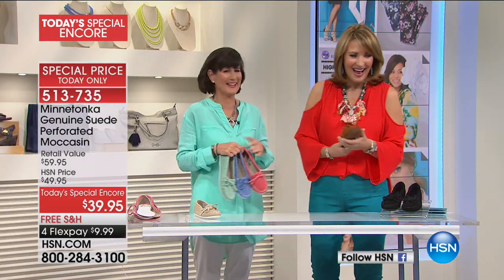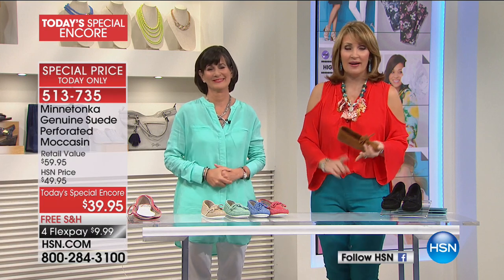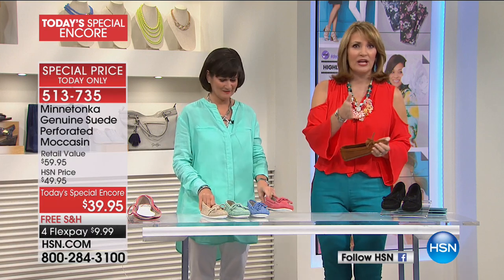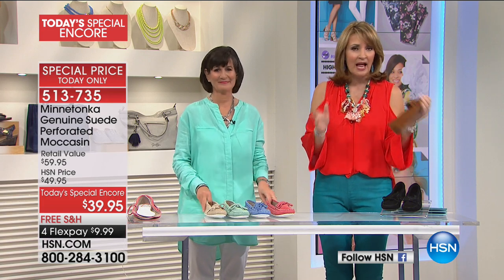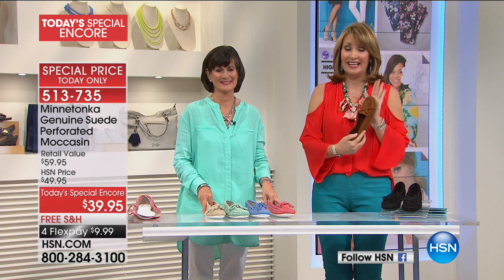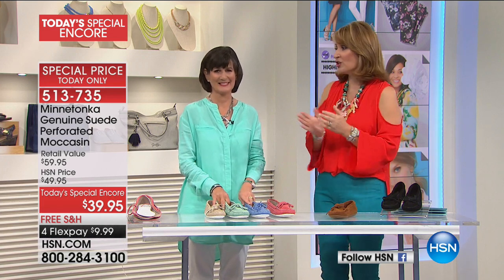Stay right there — we're taking your orders. Log on to HSN.com, shop by remote, use the app on your phone or iPad. However you'd like to shop with us, get in and get at least one pair. Take advantage of that great Today's Special Encore price.